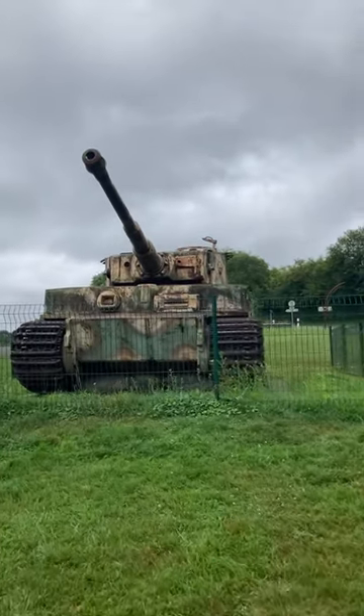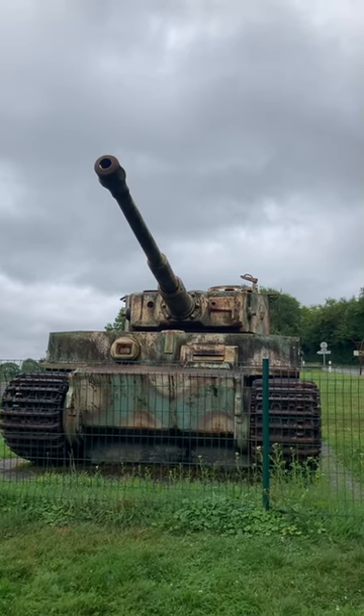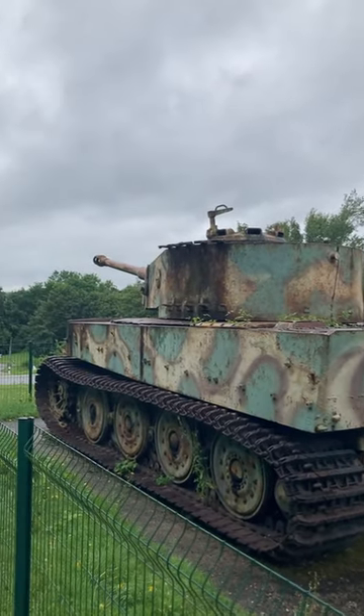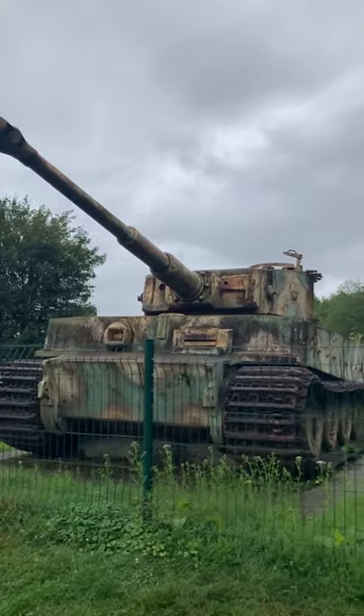This is a World War II Tiger tank, left by a roadside in northern France. On the 20th of August 1944, the Battle of Normandy is coming to an end, and what remains of the German army is desperately trying to escape the Falaise Pocket, the huge encirclement by Allied troops.